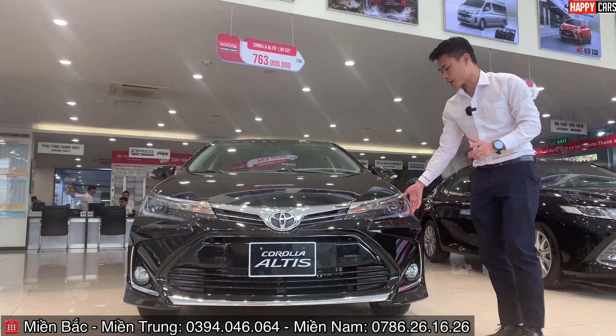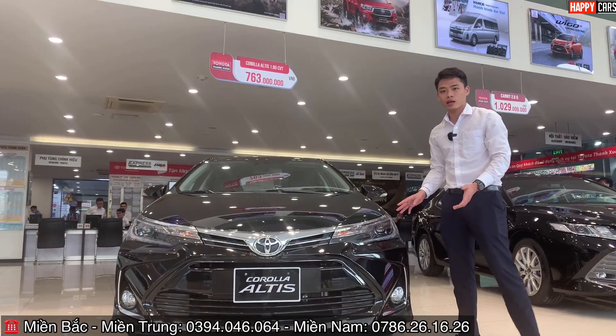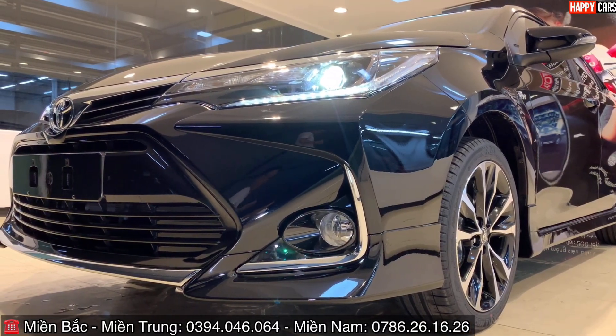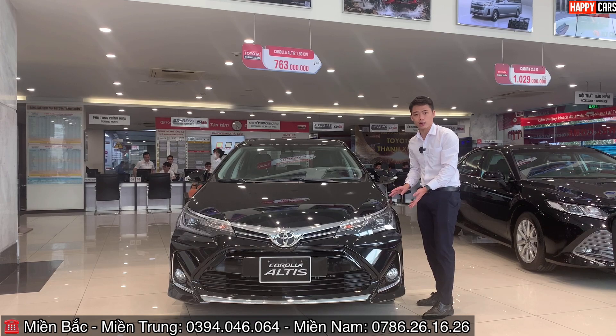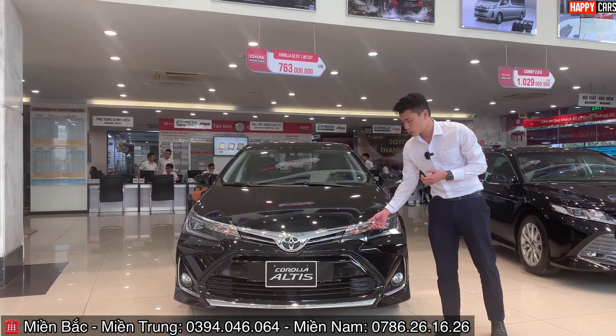Phiên bản G được trang bị cụm đèn full LED — tất cả đèn chiếu gần và chiếu xa đều là đèn LED. Ngoài ra còn có đèn định vị ban ngày (Daytime Running Light) trải dài từ trong ra ngoài, cũng là đèn LED, cùng đèn xi nhan được tích hợp trên cụm đèn này.